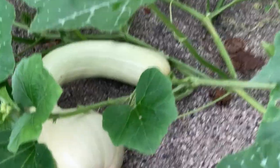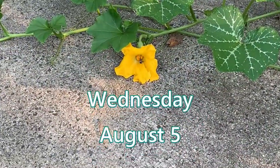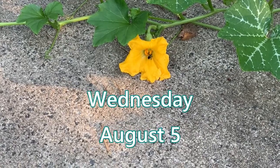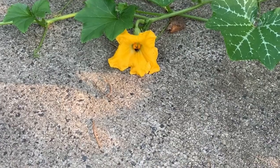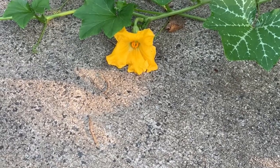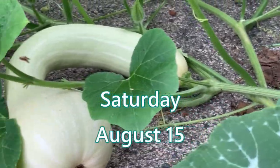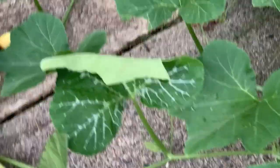Yeah, this one I do have on film. And there you go, that's a female — it's open today, getting a little bee action. Nice horseshoe shape to it. Big mamma jamma, as we say in Virginny, where I don't live anymore.